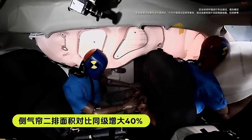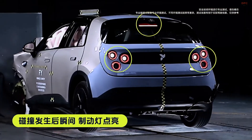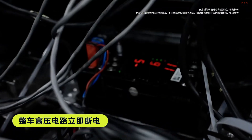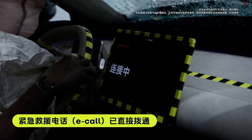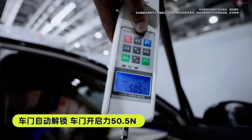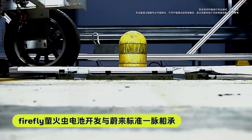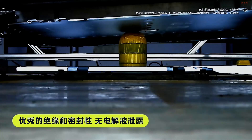In summary, the NIO Firefly represents a strategic move by NIO to diversify its product lineup and address the growing demand for compact electric vehicles in urban settings. With its unique design, commendable safety features, and practical urban-friendly dimensions, the Firefly is poised to make a significant impact in the compact electric vehicle market.